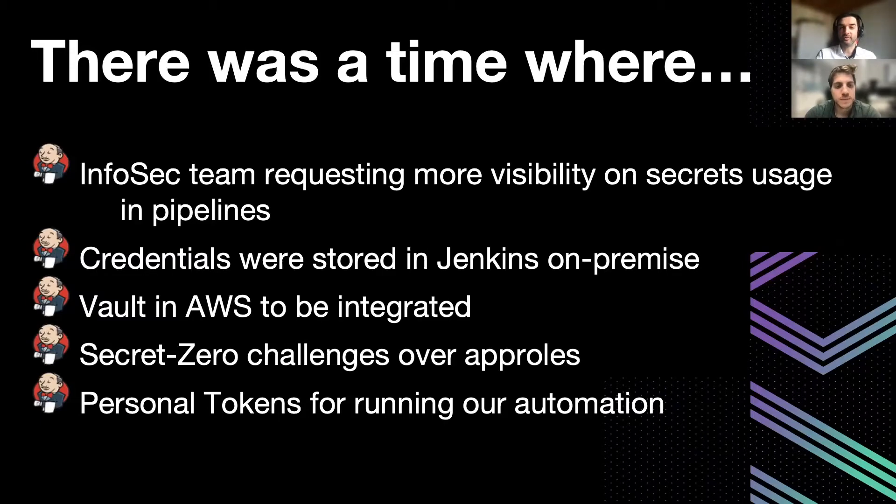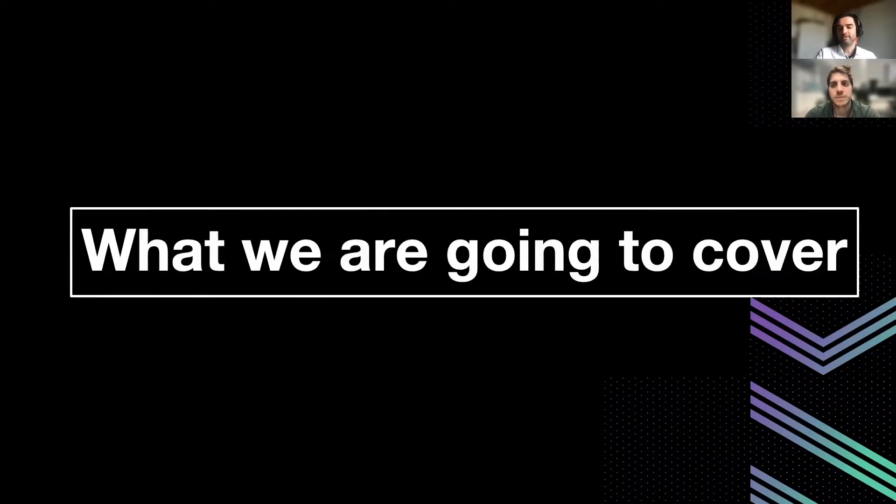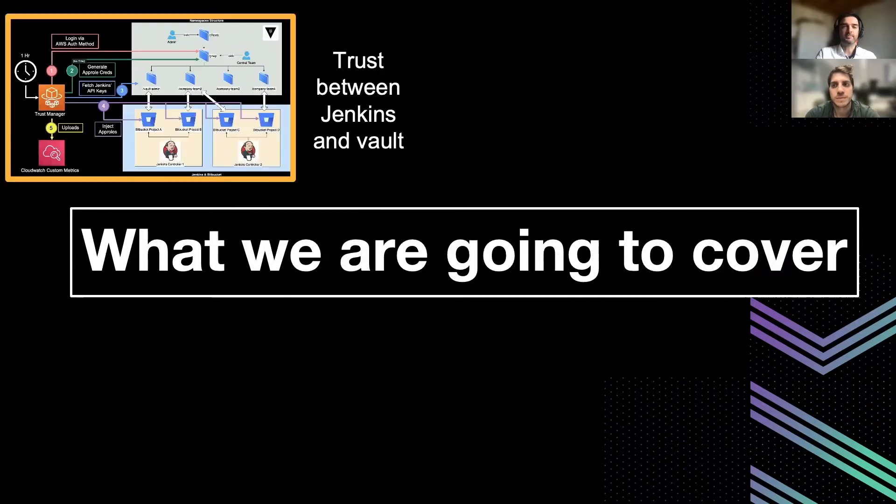For ourselves and our pipelines, we were also struggling with personal tokens for accessing Vault through our pipelines. In this talk, we're going to cover the trust between Jenkins and Vault — the way we are currently injecting app role credentials using a serverless solution and solving our secret zero challenge.